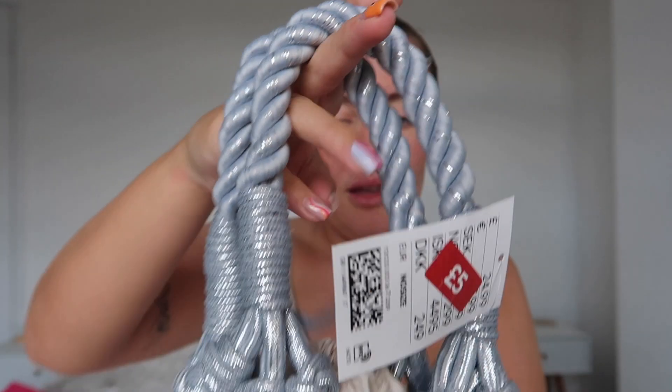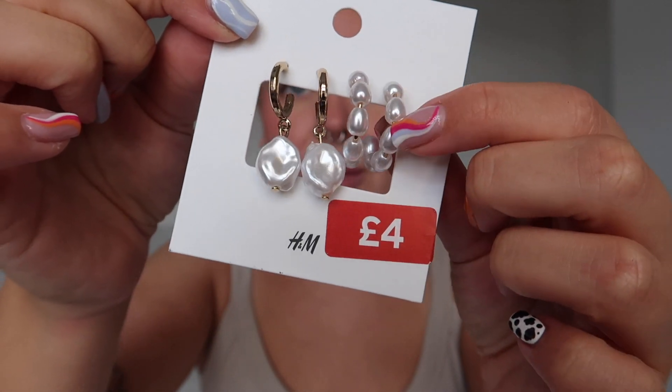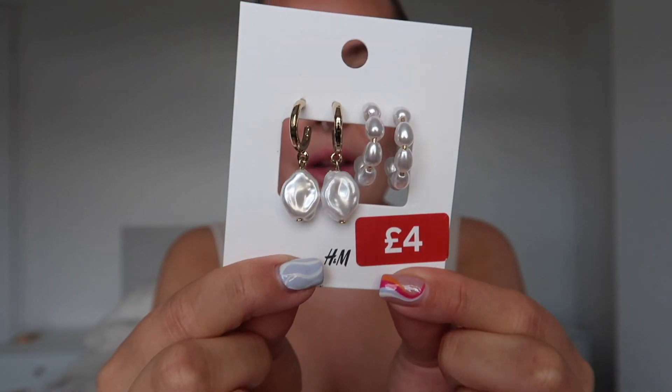I also got another bag — this was meant to be £25 and I got it for a fiver. It's like a little bucket bag with a protective inner lining so nothing falls out. Then I got some earrings on sale for four pounds, meant to be £5.99. There are pearl ones and some others — I'm not a big earring wearer but on holiday they're going to look really cute.